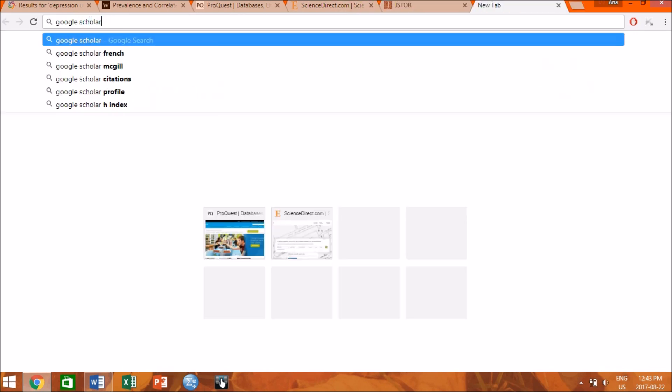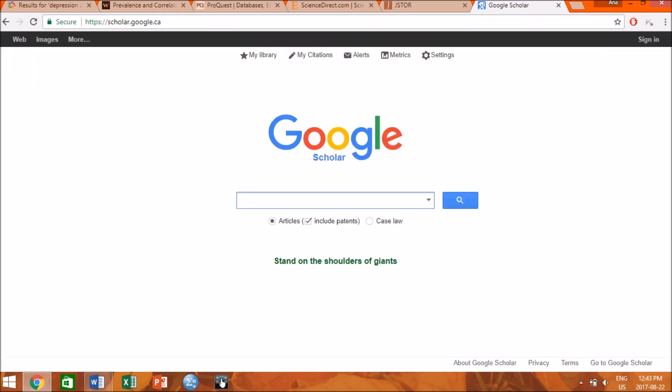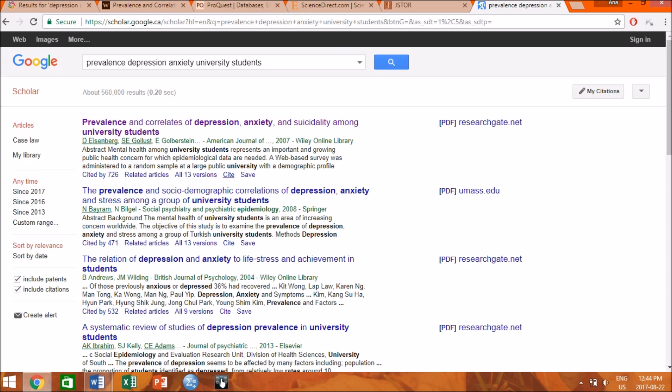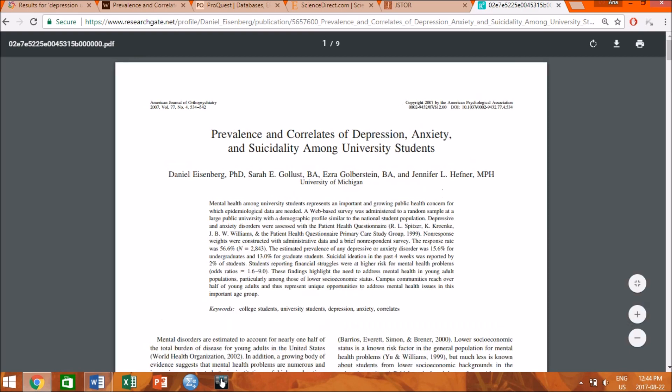But if you want something easy, free, and familiar, Google Scholar is a lifesaver. If you have never used it before, I'd like to show you four really cool things about it. Some articles you will not have full access to, because the database or scientific journal they are in might require a paid subscription. A way to know if you are able to read or download the full article is to look on the right — if a link appears, then you have a full article at your fingertips.